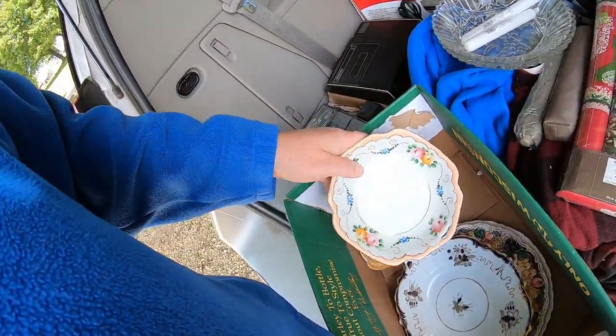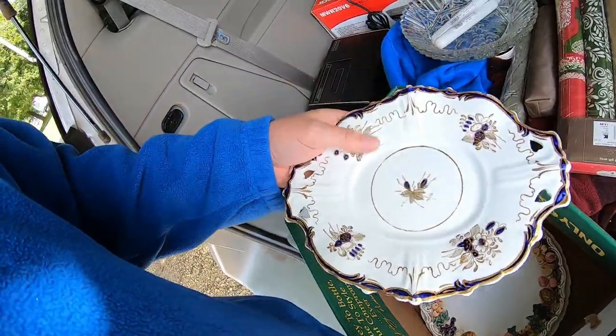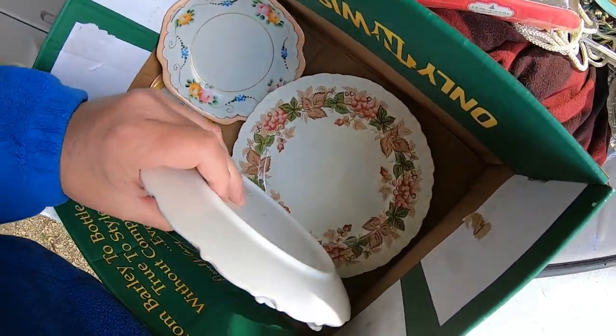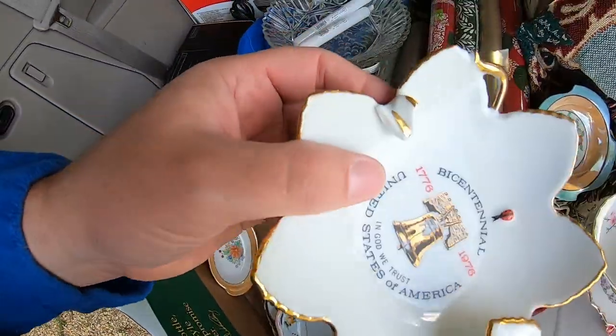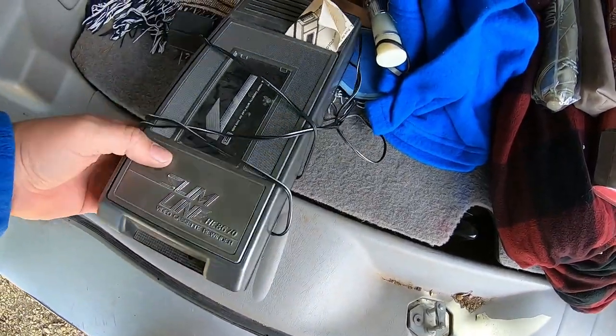Made in Japan. Got a number. I don't know, these might be worth nothing. I'm really sad that this one's broke. Rewinder — if that works, that's $20 easy.